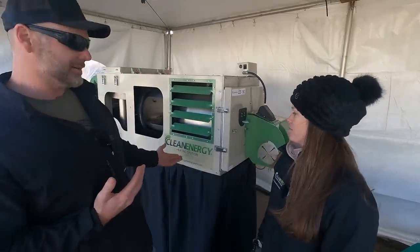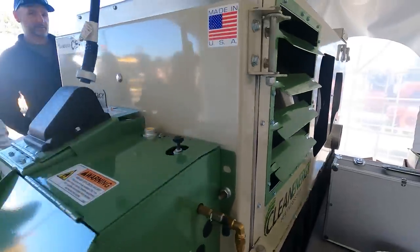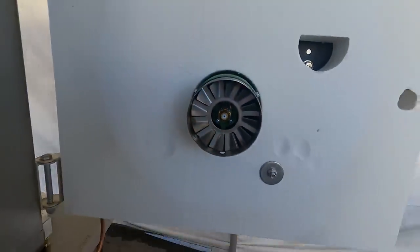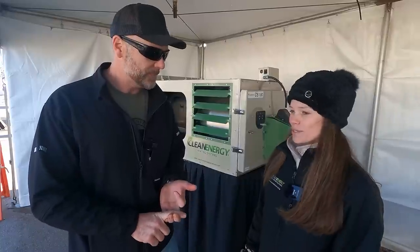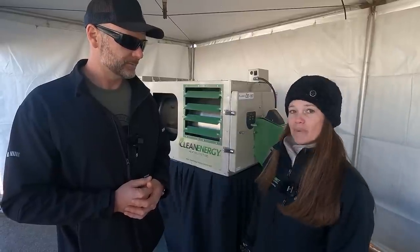Another cool item we found here at the Farm Show is this clean energy heating system. This product burns waste oil — used motor oil, hydraulic fluid, absolutely all that stuff. So if you've got a shop or a building — this is just for your shop — you drain the oil into a tank, pump straight from that tank to the heater, and it's used to heat the shop.